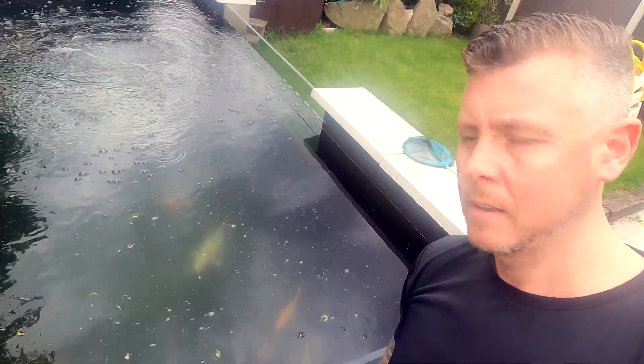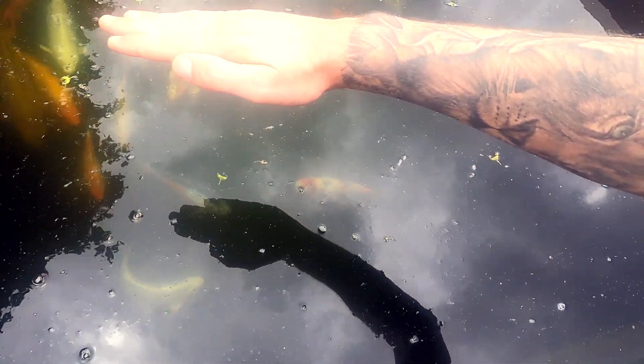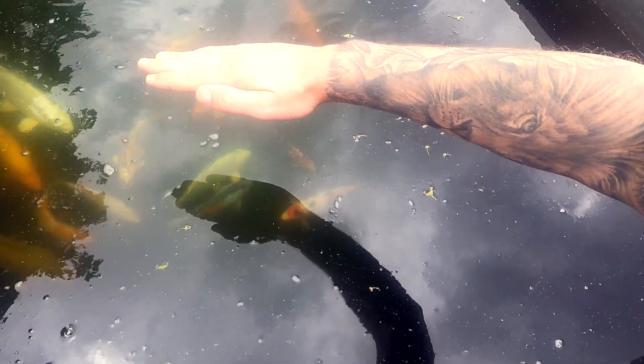Back to the water clarity — if we just pop it over the top you can see quite easily right down to the bottom, and if I just use my hand as a spookum you can see all the fish right down. It's not absolutely perfect but it is definitely good enough. That shusui there is the reason for the change in direction, because I did notice him flashing yesterday — well, two days ago.